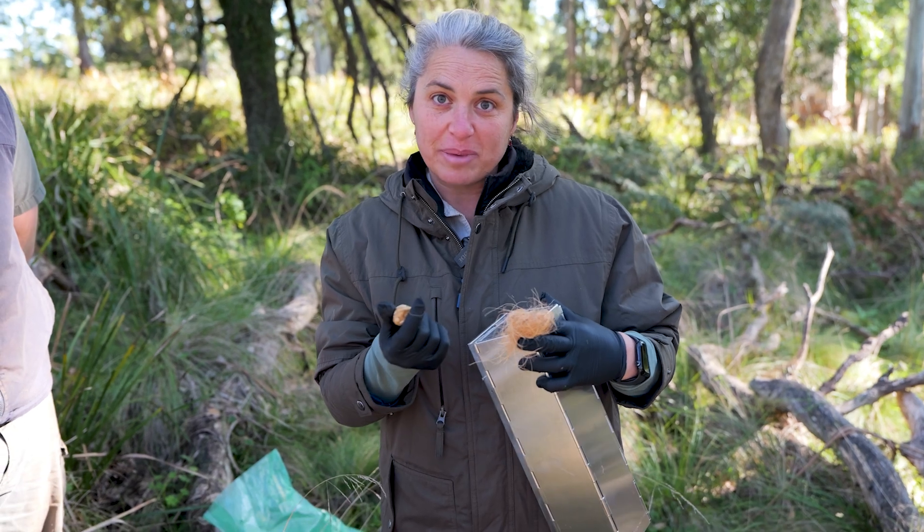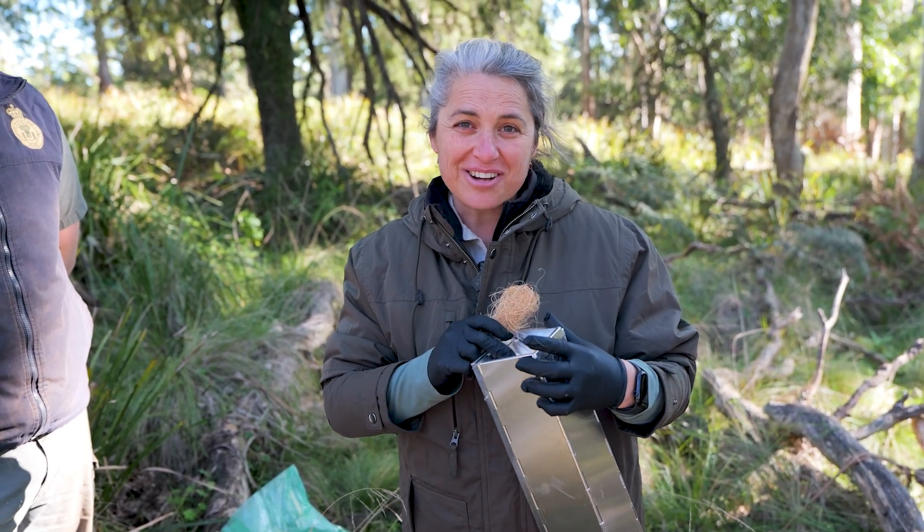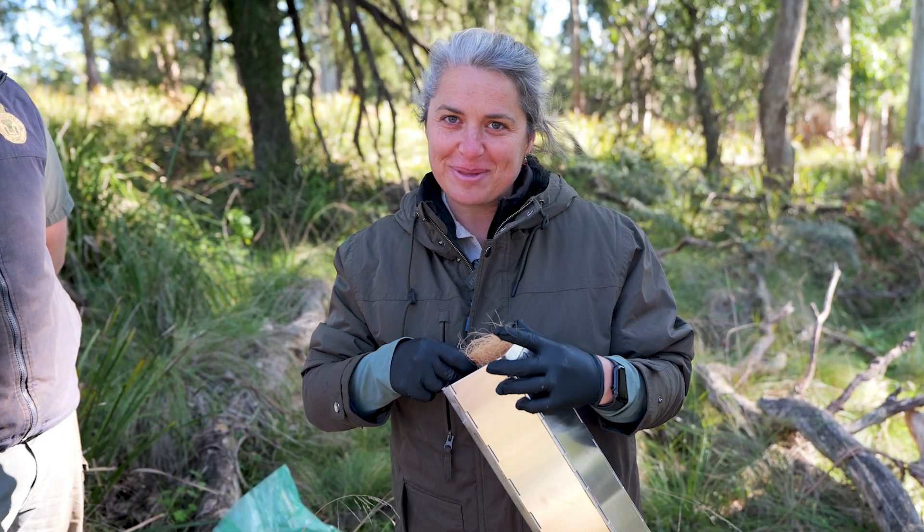In each trap we're adding a little bait ball to attract the mice. We've got some coconut husk because the nights get really cold here, so in this way the mouse will stay nice and warm until we find them in the morning.